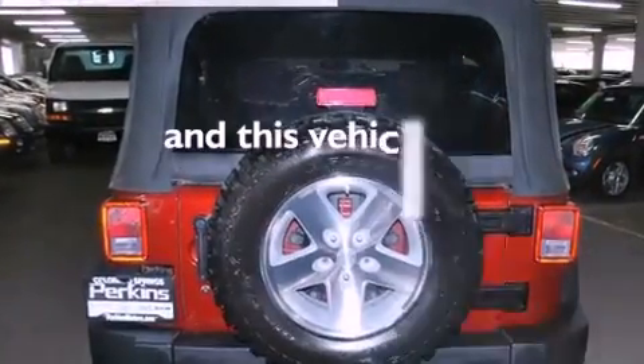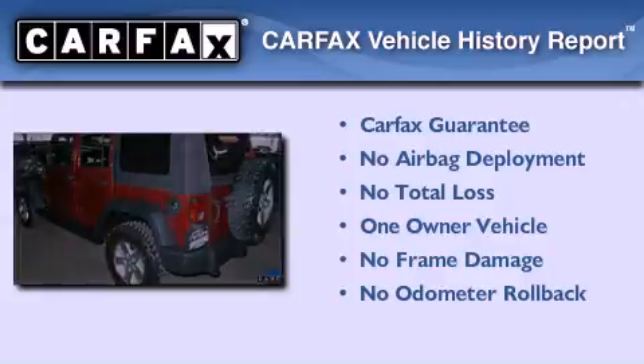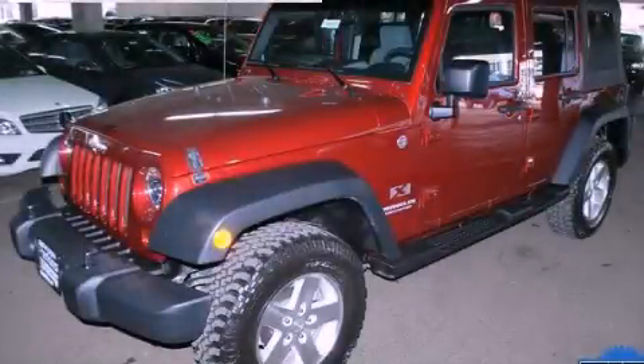This vehicle has less than 13,000 miles. This Jeep has had only one owner and it qualifies for the Carfax buyback guarantee. Stop by today and test drive this vehicle for yourself.